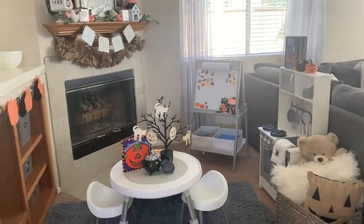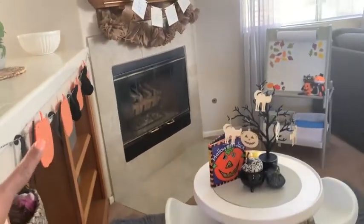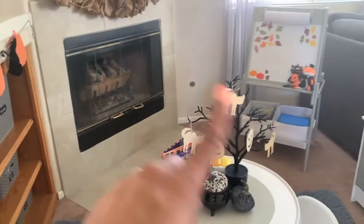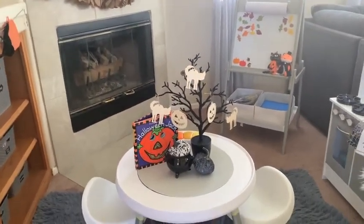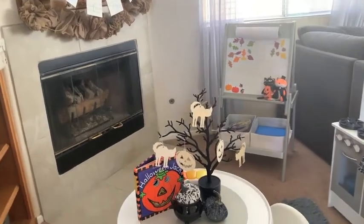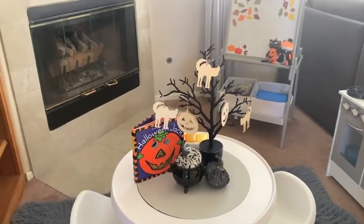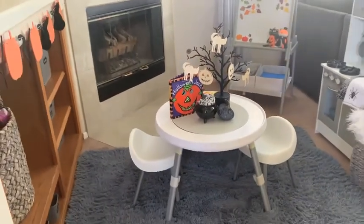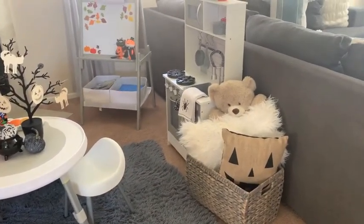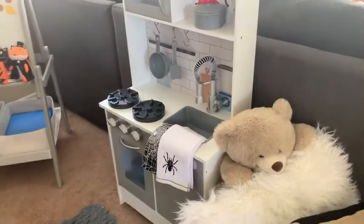Downstairs we have my daughter's little play area. I have a little burlap garland from Target this year — it has cats and pumpkins. For her little vignette: a Halloween book from HomeGoods, a tree with figurines — the tree is from the Target Dollar Spot and the figurines are from the Dollar Tree. There's a little cauldron from the Target Dollar Spot this year, some pumpkins also from the Target Dollar Spot, her little table and chairs from Amazon, a jack-o'-lantern pillow from the Target Dollar Spot this year, and tea towels also from the Target Dollar Spot.